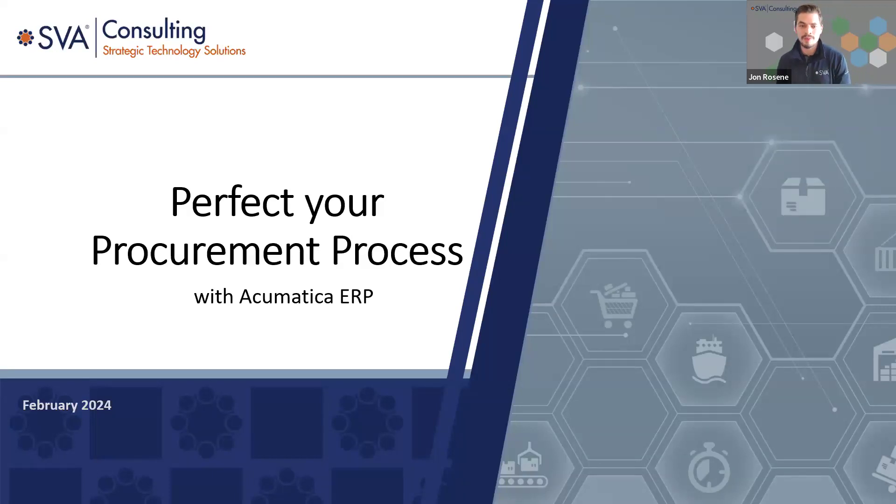First off, thank you everybody for joining our webinar today. For those of you that have attended our previous webinars, thank you for returning to the webinar series where we'll be diving into the procurement process, specifically how we can perfect your procurement process. Today I'm joined with Brady Bloomer, a business solutions consultant at SVA, and also Tanya Kreitzer, a client success manager at SVA.